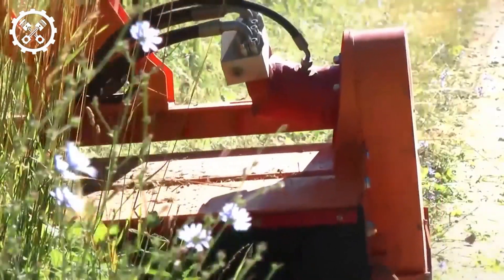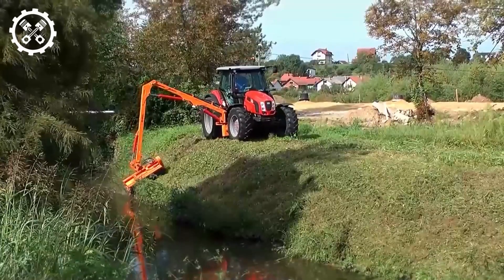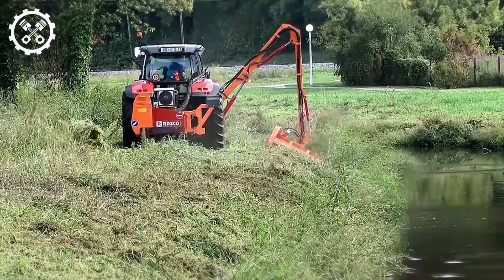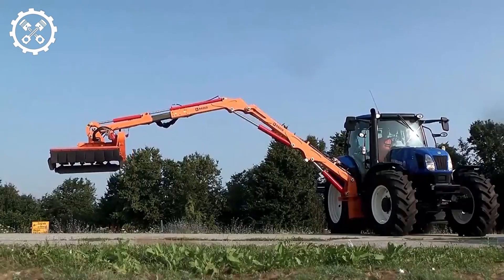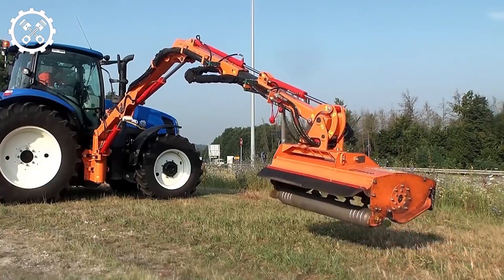The CARER MIC 70 emerges as a formidable asset in lawn care and landscape maintenance. With the ability to swiftly and evenly cut grass up to 3 meters wide, this machine excels in expansive areas. High precision and efficiency in mowing render the CARER MIC 70 a top-tier performer across terrains, from natural grass to regularly manicured lawns, guaranteeing impeccable mowing while upholding a clean and thriving landscape.